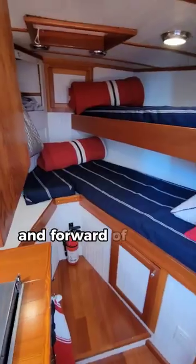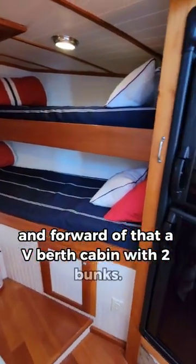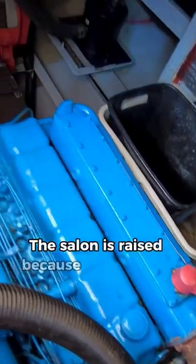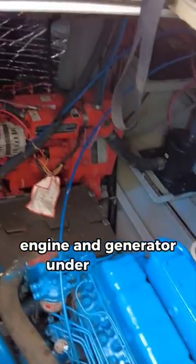forward of the salon, and forward of that a V-berth cabin with two bunks. The galley also has a huge front-opening fridge and freezer. The salon is raised because of the diesel engine and generator under the sole.